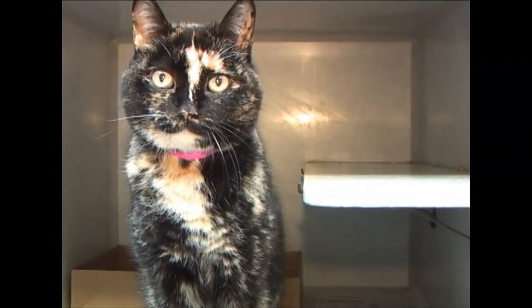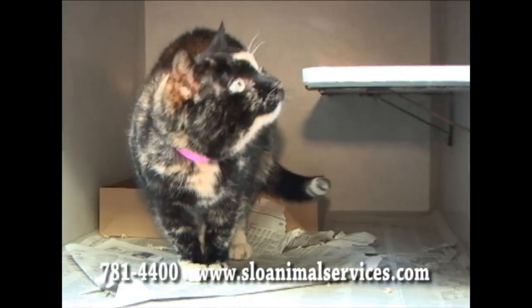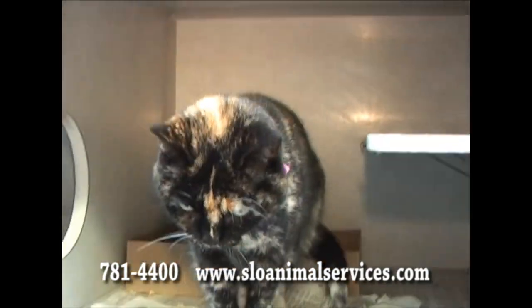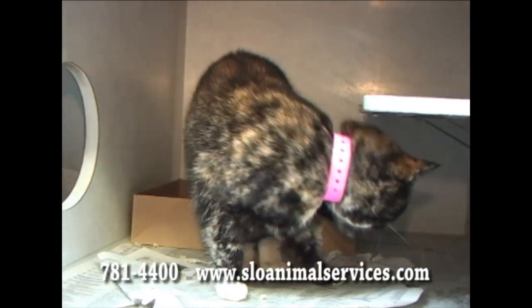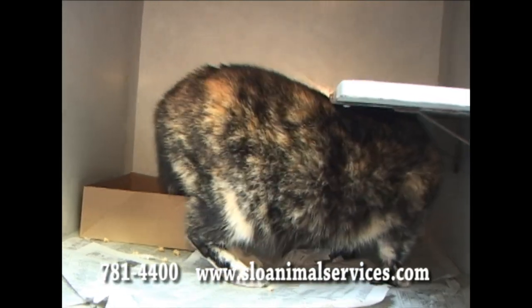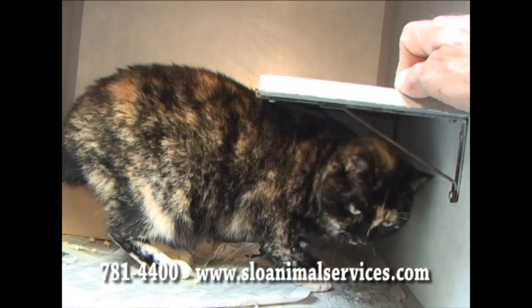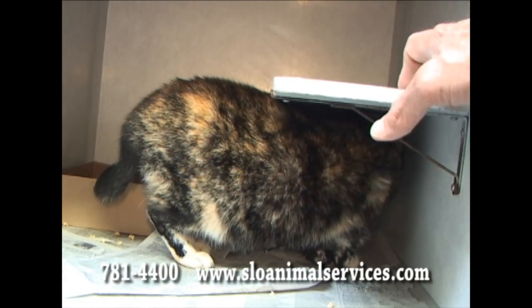Here is Yolanda standing up so you can see how gorgeous she is. She is a tortoise shell. We don't get many of them in nowadays. A nice, clear, black, orange, white tortoise shell. She's also the Volunteer's Pick of the Month. If you fall in love with her and want to adopt her, half of the adoption fee is waived for you. So consider Yolanda, 188-183.